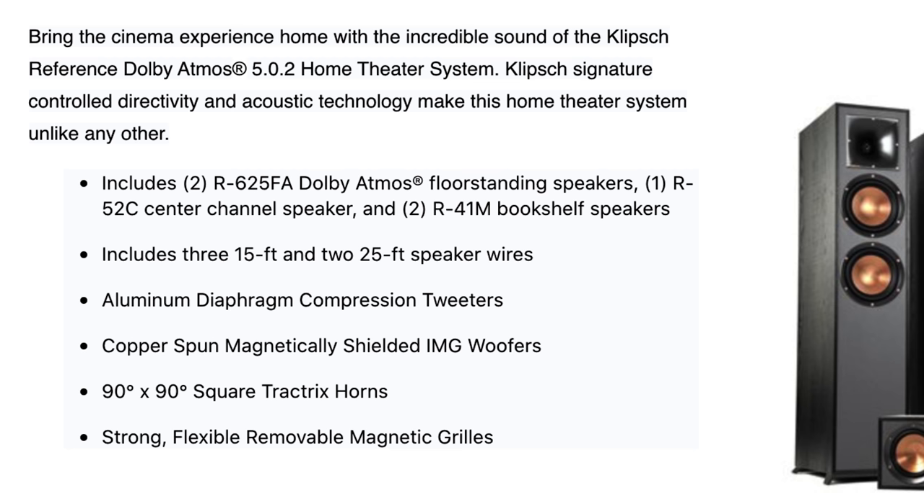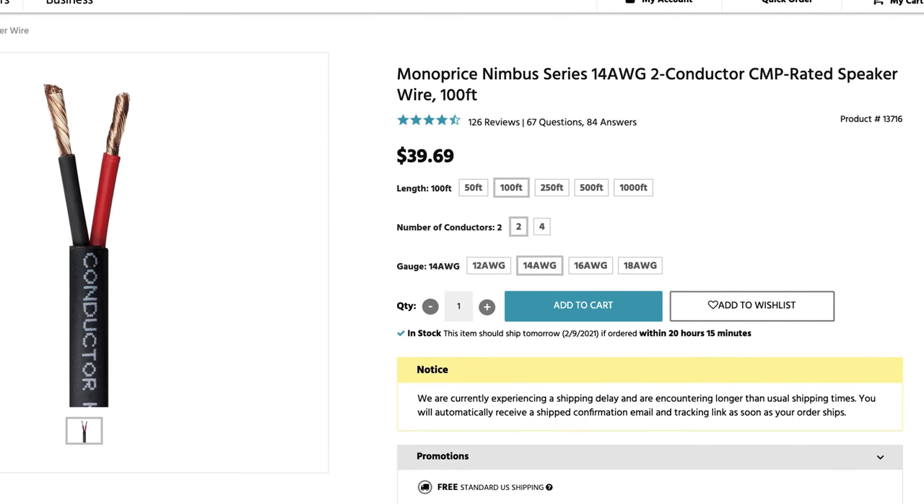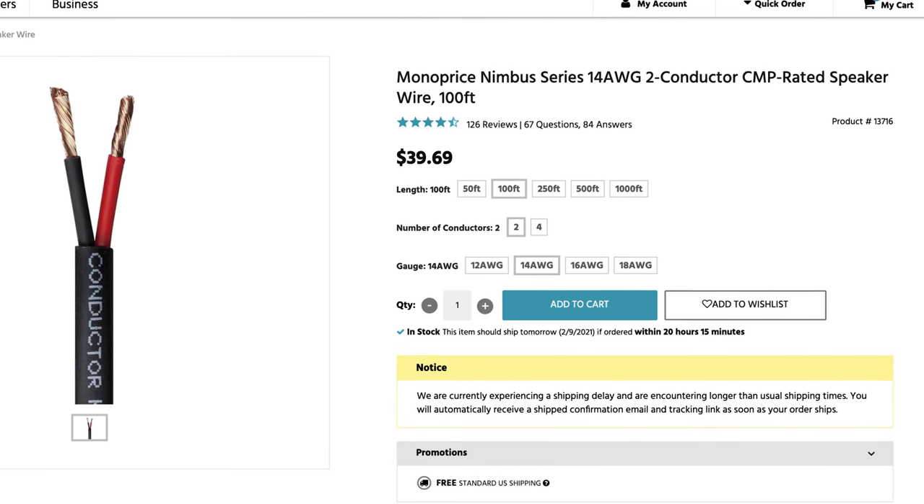These are good old-fashioned passive speakers, so you're going to need some speaker wire to connect them to the receiver. The Atmos bundle from Costco does come with three 15-foot and two 25-foot speaker wires. But to account for the additional speakers, we'll just need more. These speakers can handle 12-gauge, but 12-gauge is very thick and expensive, so get yourself some 14-gauge copper wire from Monoprice — it will last a long time. Remember to overestimate how much you actually need.